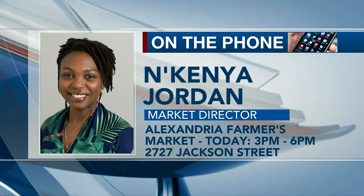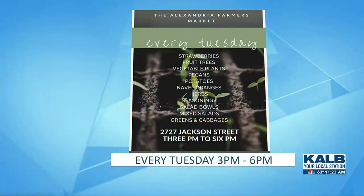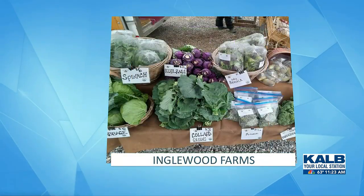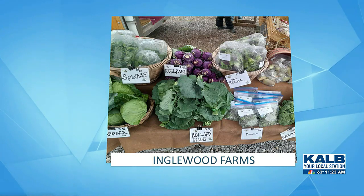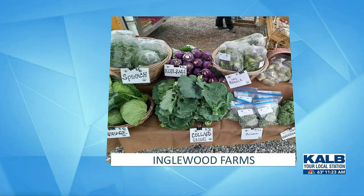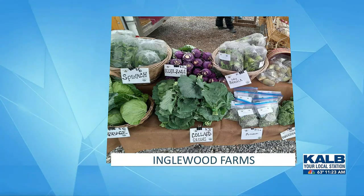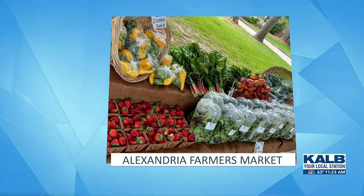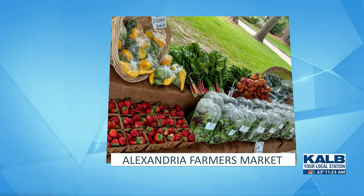Yes, we do. We have a lot of in-season produce right now at 2727 Jackson Street. We are going to start things off at 3 p.m. and go until 6 p.m. We have fresh fruits and veggies, both seasonal, just harvested, locally grown vegetables and fruit.